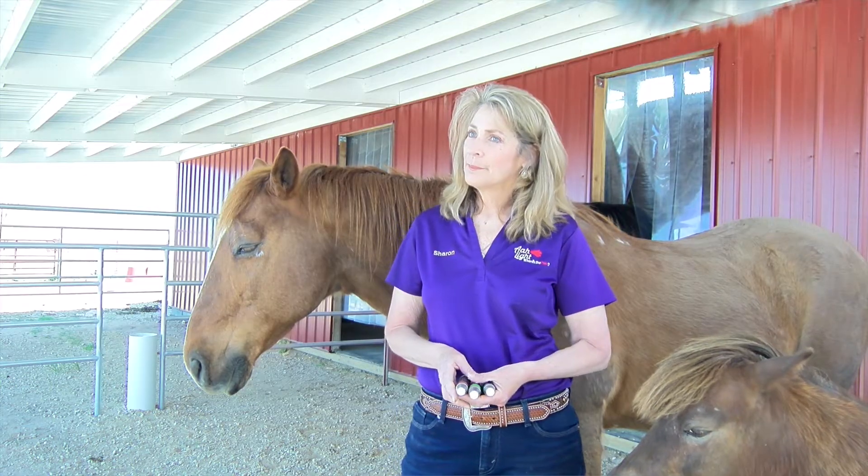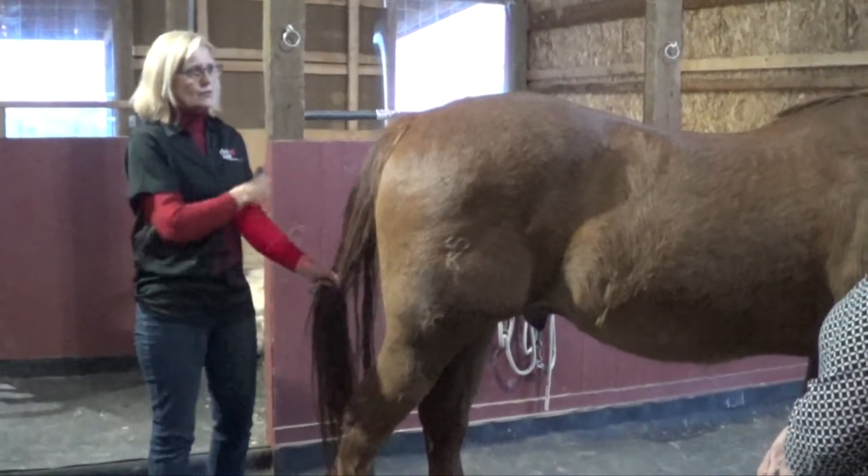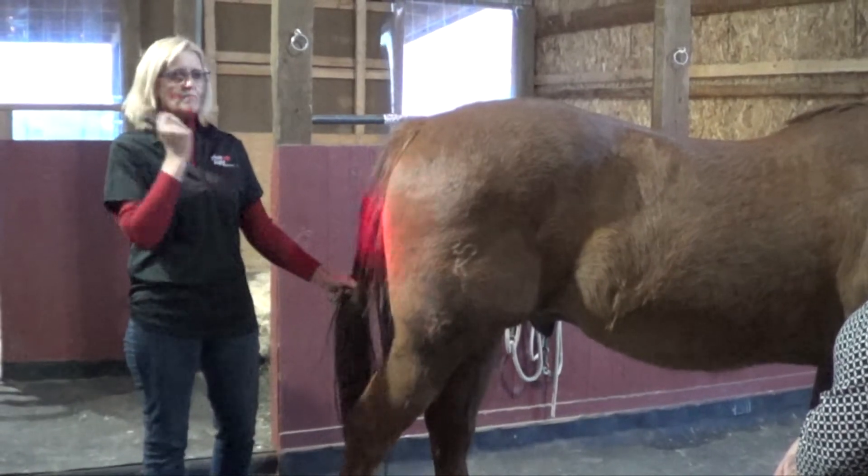Let's visit Idaho, the home of the allite, and talk with the founder Sharon, as well as Diane Jenkins, an international equine therapist and lecturer.